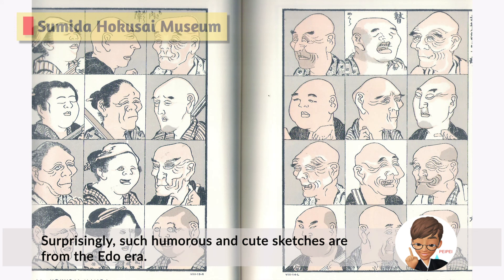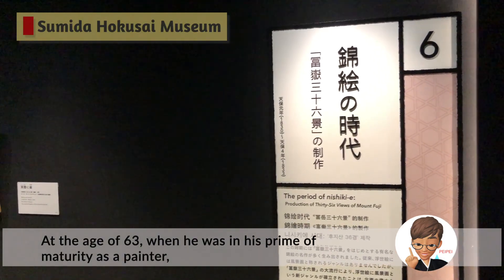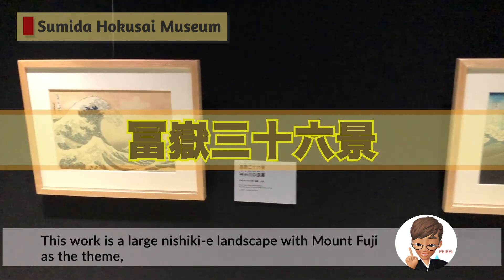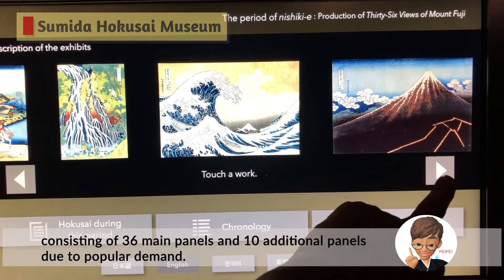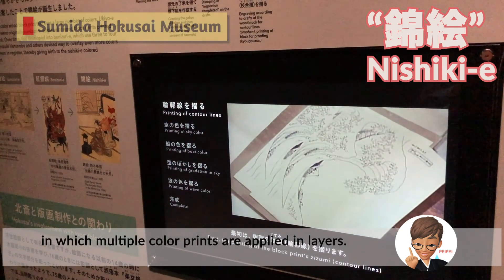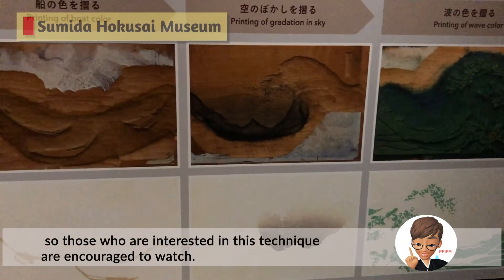Surprisingly, such humorous and cute sketches are from the Edo era. It is said that such skillful depiction is the basis of today's Japanese manga and anime. At the age of 63, when he was in his prime as a painter, he finally started working on his masterpiece, The 36 Views of Mount Fuji. This work is a large Nishikie landscape with Mount Fuji as a theme, consisting of 36 main panels and 10 additional panels due to popular demand. Nishikie is a technique of woodblock printing in which multiple color prints are applied in layers. You can learn about the process of making Nishikie by watching a video, so those interested in this technique are encouraged to watch.